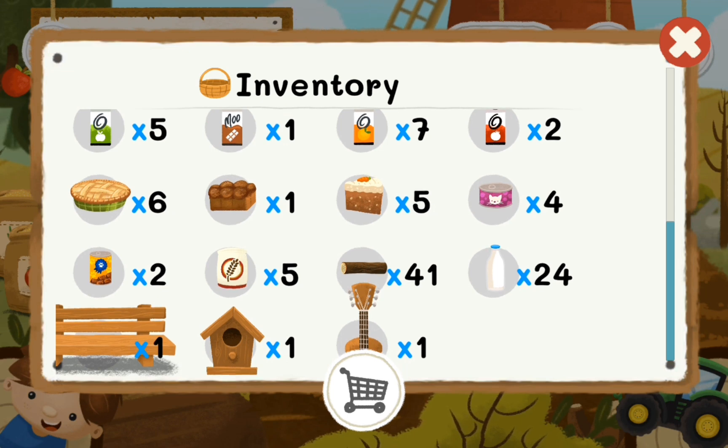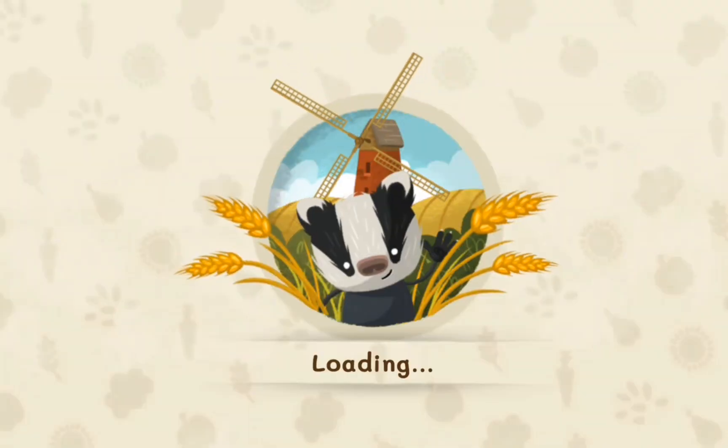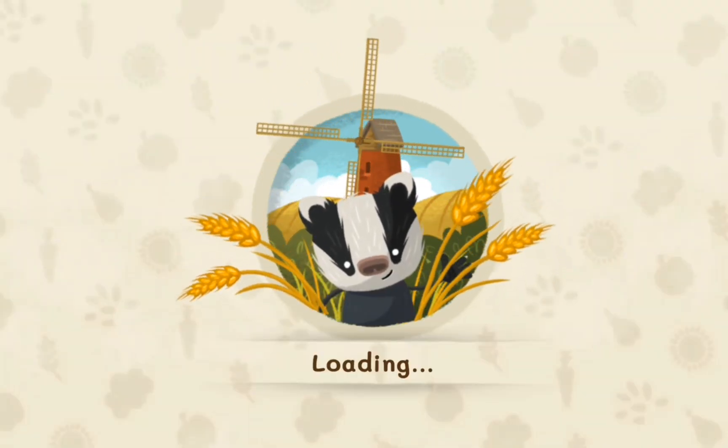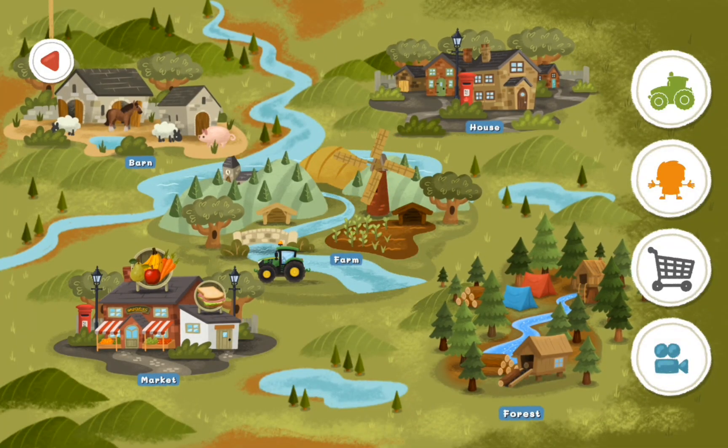So we're going to work on getting things like this built up. We need to go to the store because we have a lot of wheat that needs to be turned into flour. Okay, go to the store.